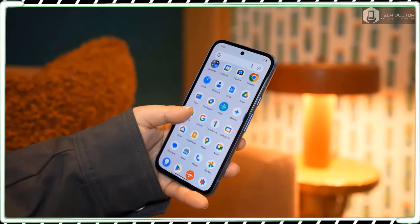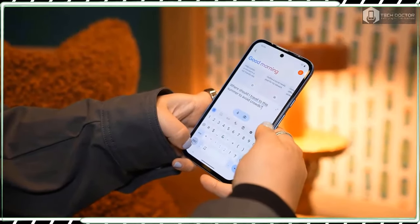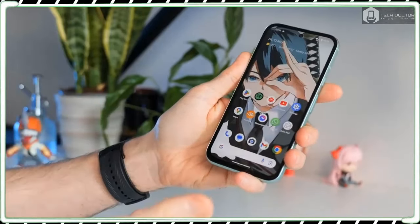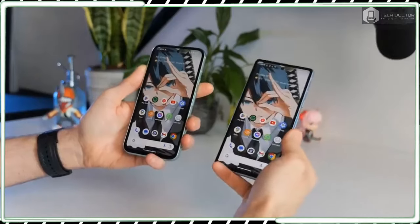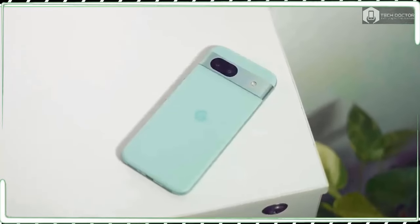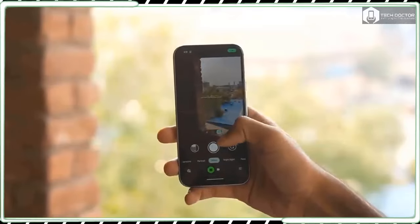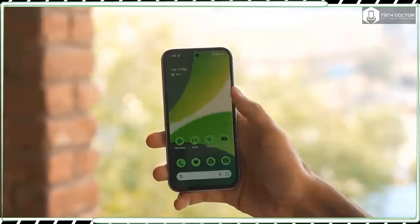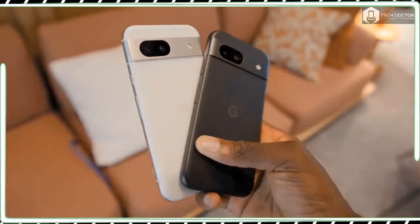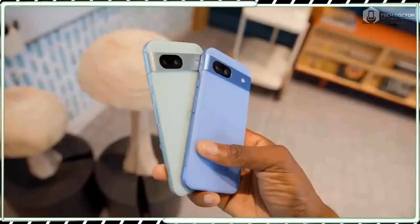With the Pixel 8a design, I am really impressed by how it looks and feels very much like Google's more expensive flagship phones. For a mid-range, it certainly has a charm that few phones can match. It's definitely better-looking than Samsung's comparable Galaxy A35 and makes the aging iPhone SE 2022 look even more dated. The corners have been rounded to make it more in line with the design language of the Pixel 8 and 8 Pro.